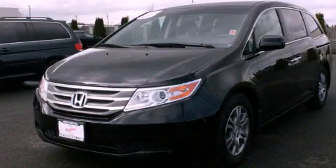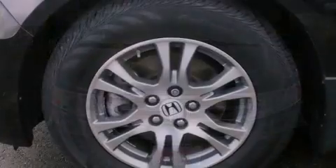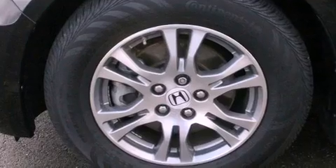This is a certified pre-owned 2012 Honda Odyssey, the vehicle with enough space for you and yours. It has a 3.5-liter 6-cylinder engine and a 5-speed automatic transmission.